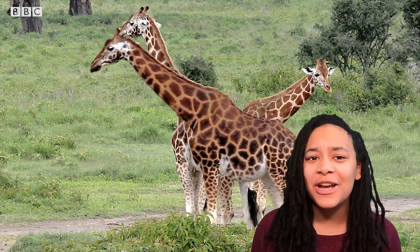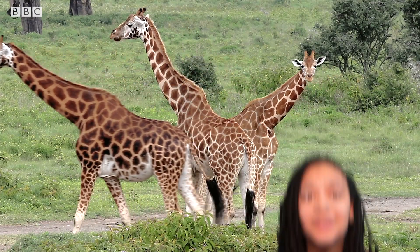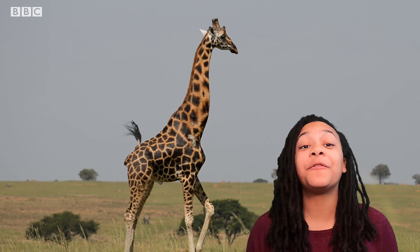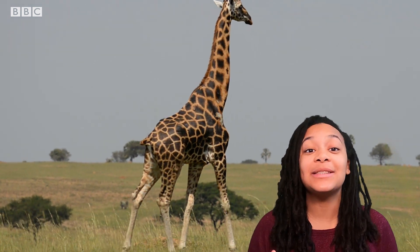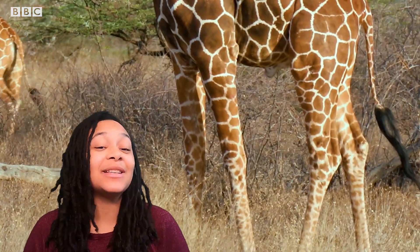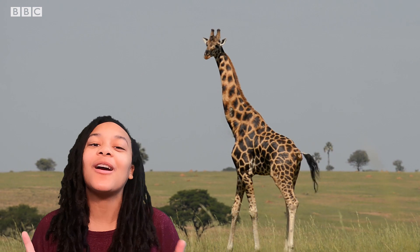What makes the Rothschild's giraffe so different from all the others? The answer lies in their spots. We all know that giraffes are spotty, but for this giraffe subspecies, these markings stop at their knees. While other giraffes like spotty socks, the Rothschild's giraffe prefers to rock a plainer look.